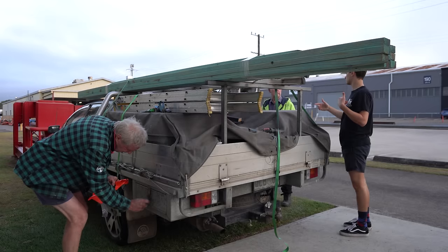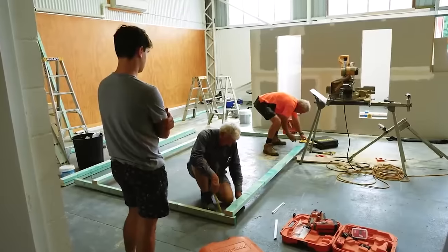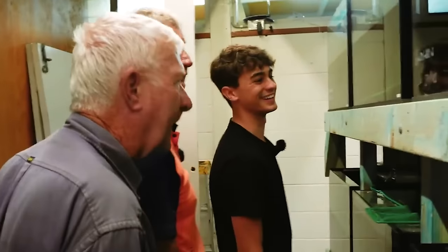To help me with the build today I invited my good friends Dave and Quentin back. These two blokes helped me build the entire store and the fish room before that, so we're pretty good friends.